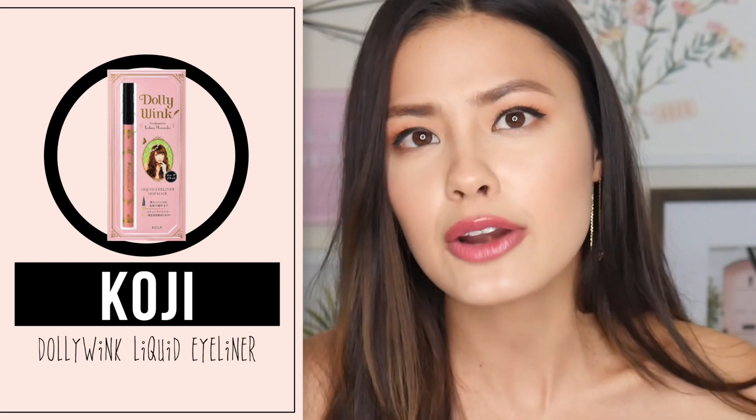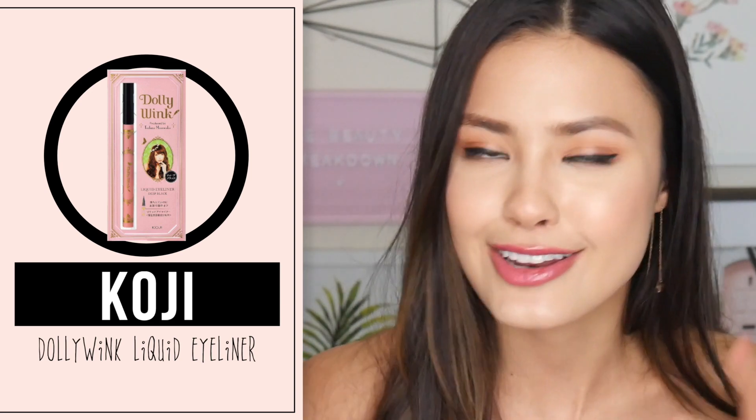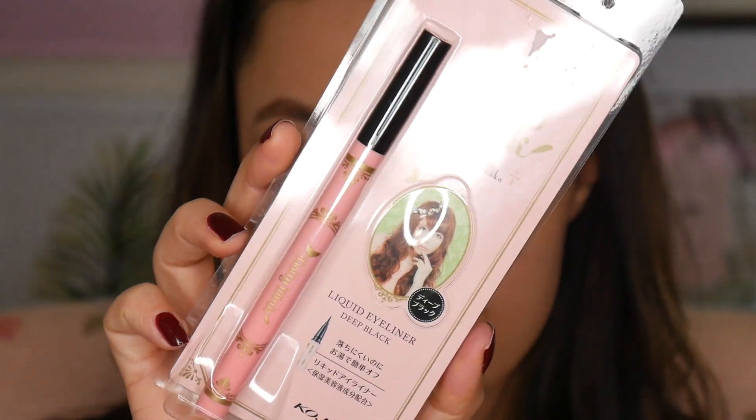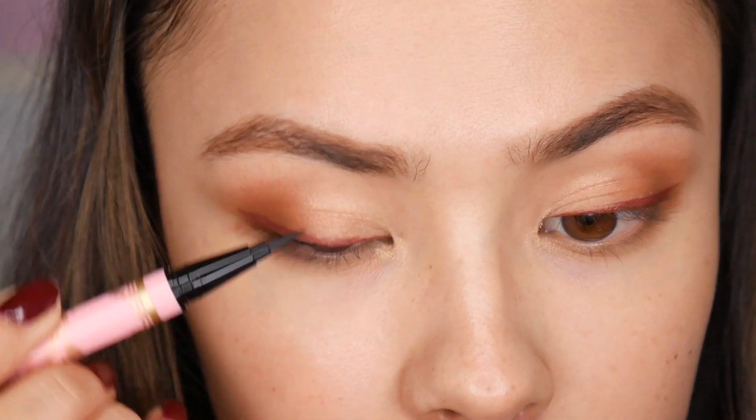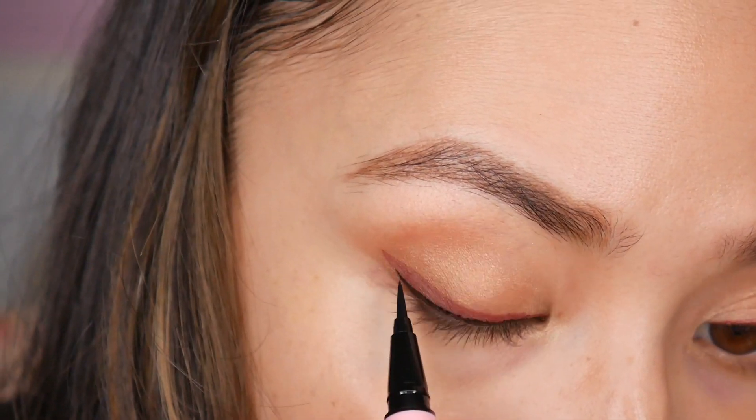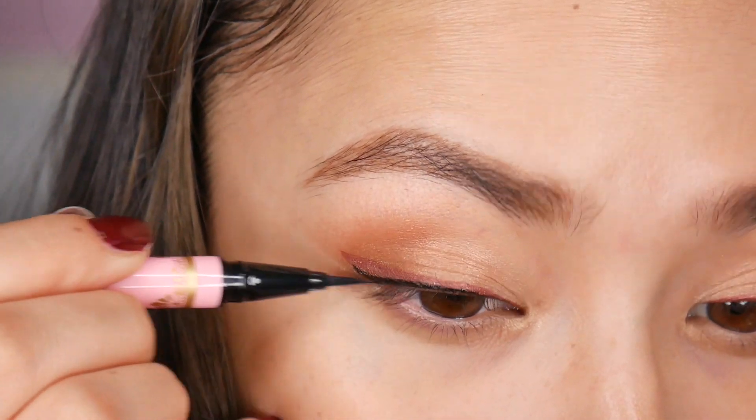The other eyeliner I picked up is from Dolly Wink. Dolly Wink is also a popular brand — I'm not sure if it's more popular outside of Japan than in Japan, but it's a brand I hear a lot of people talk about, especially their mascaras. This was a very nice black eyeliner and this is not actually the first time I've used Dolly Wink eyeliner — I've used it in the past, maybe four or five years ago. This is one of those brush-type pen liners. I like that it's very pigmented, very dark, and very long lasting. I will probably still prefer my Clio liner over this, but if I had to use this, I wouldn't be mad at all.